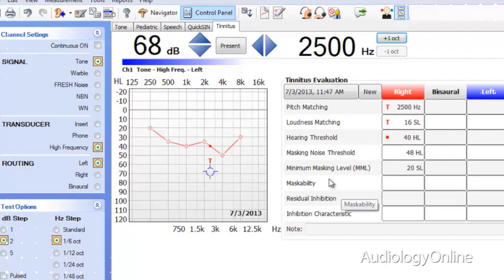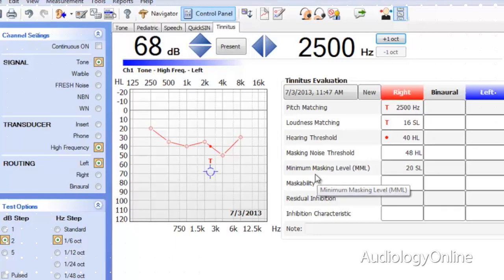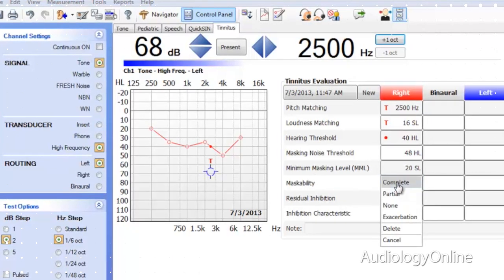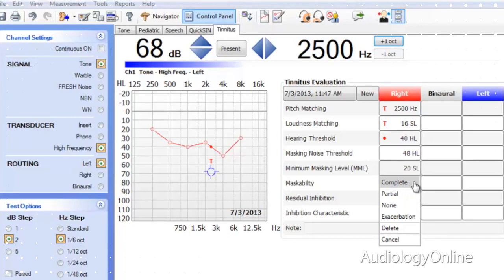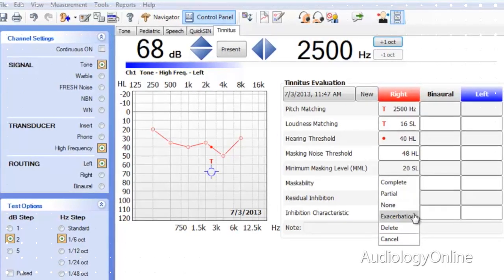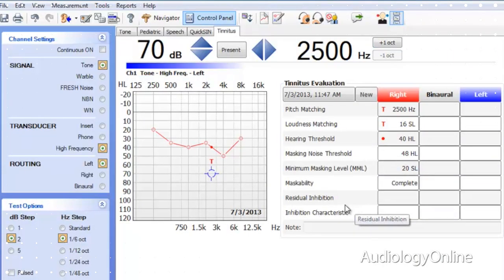The second feature is the minimum masking level. There's dedicated data storage for minimum masking level as well as predefined descriptors that can be optionally expressed in dB SL. The next is residual inhibition — the residual inhibition player presents noise for one minute and then measures how long it takes for the tinnitus to return.